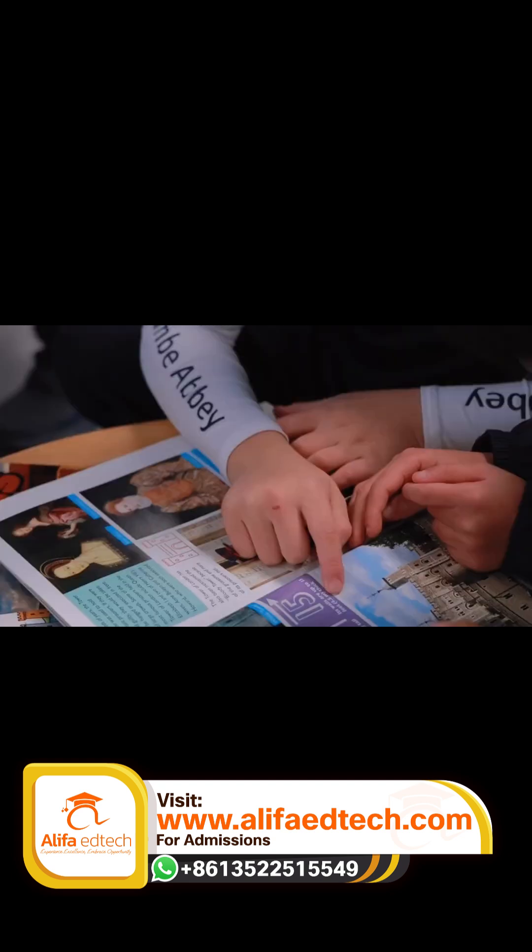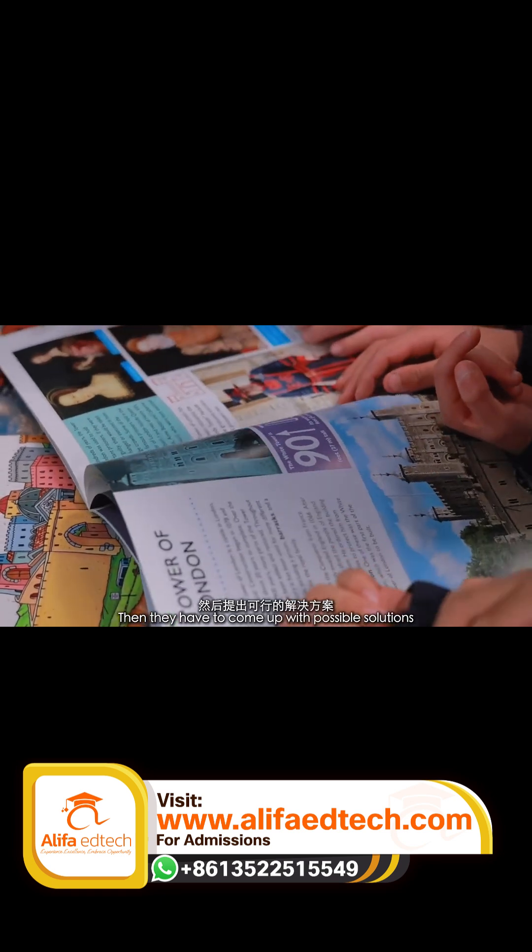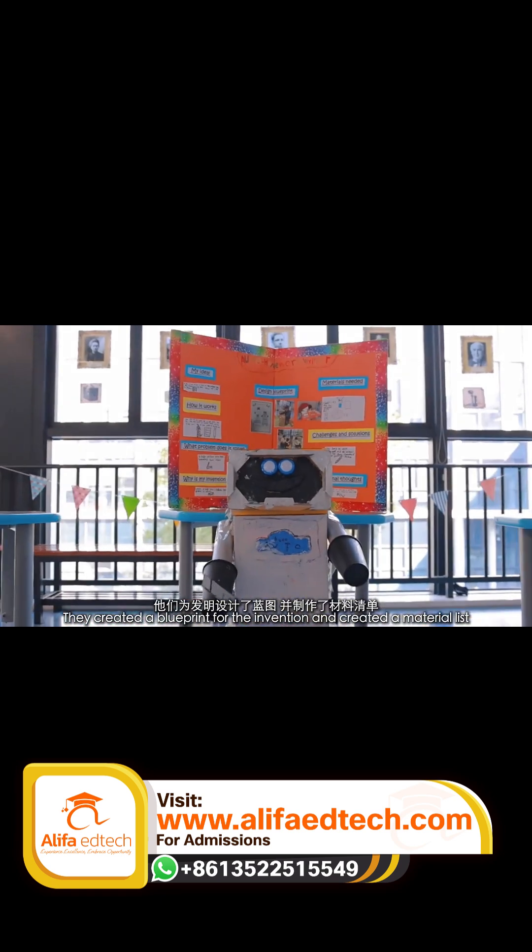For example, for inventions, they first had to think of a problem, then come up with possible solutions. They created a blueprint for the invention and a material list — all of this was in the booklet provided to them by the teachers.